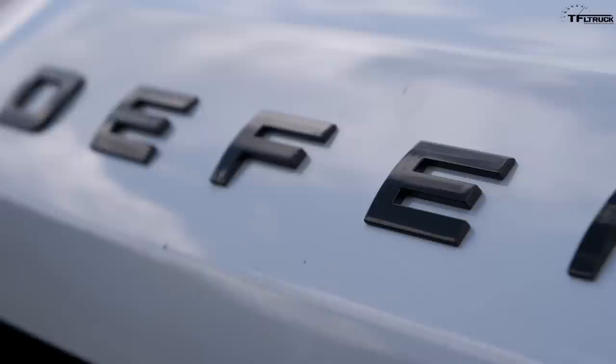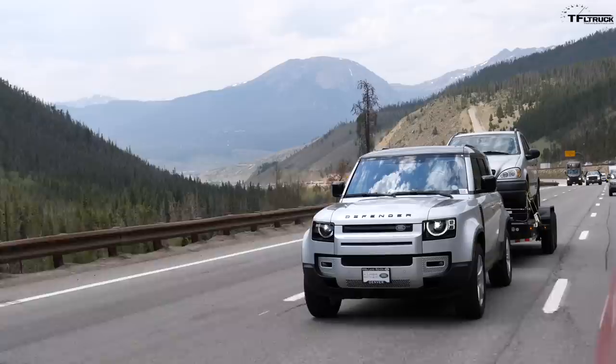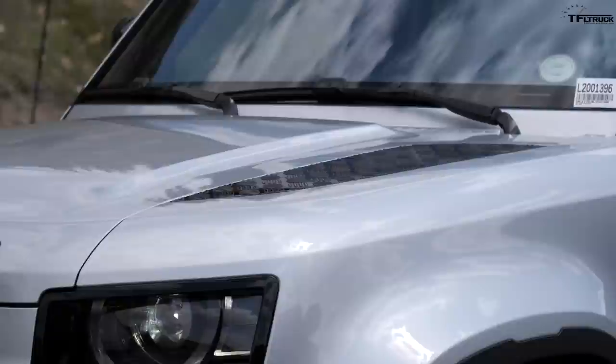This is the legendary Land Rover Defender, and in this video I'm gonna load it to the max and take it to the top of the world on the Ike Gauntlet — the world's toughest towing test.